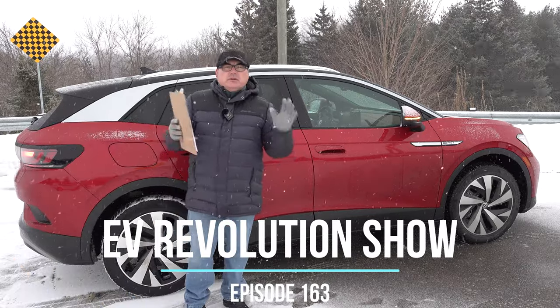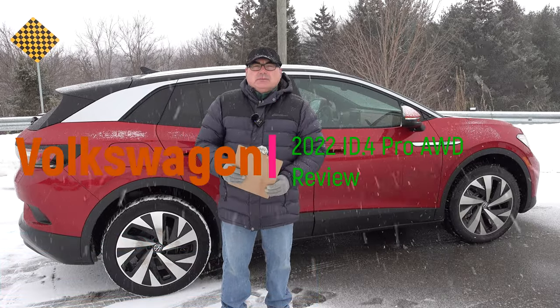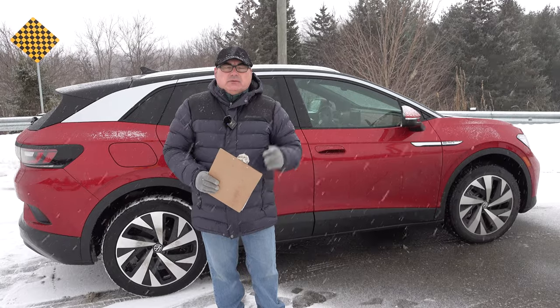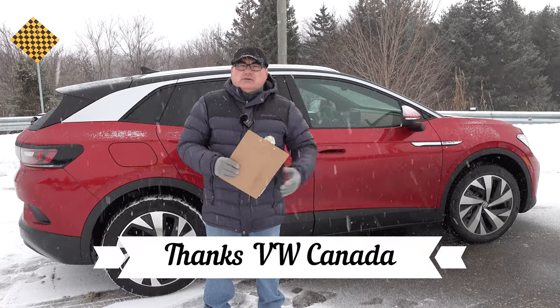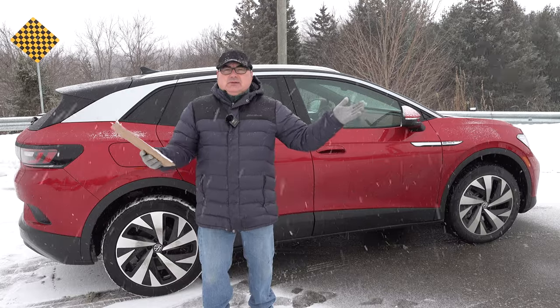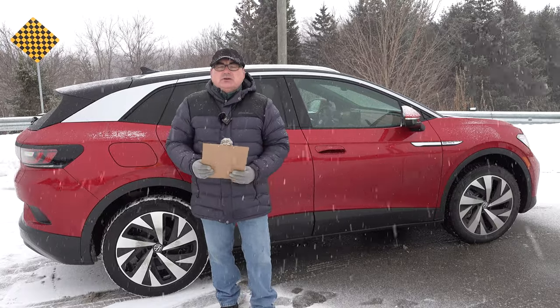Welcome to this edition of the EV Revolution show. This is going to be a short one. I've got a late 2021 early 2022 Volkswagen ID4 all-wheel drive pro model that I'm just going to give a quick look to. This is not going to be a full review because I've done a review in another episode — you can check the show notes. I reviewed the single motor rear-wheel drive ID4 pro last fall in quite detail.